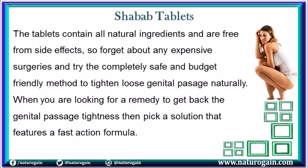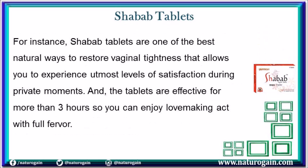When you are looking for a remedy to get back the genital passage tightness, pick a solution that features a fast action formula. For instance, Shavob tablets are one of the best natural ways to restore vaginal tightness that allows you to experience utmost levels of satisfaction during private moments. The tablets are effective for more than 3 hours so you can enjoy lovemaking with full fervor.